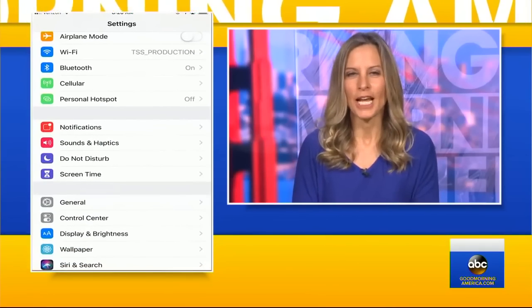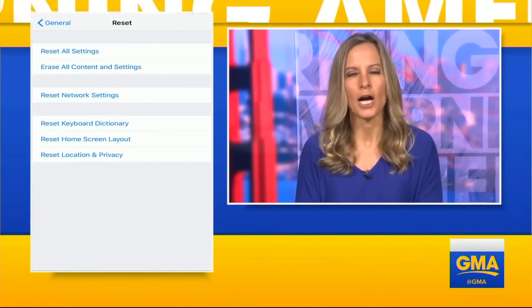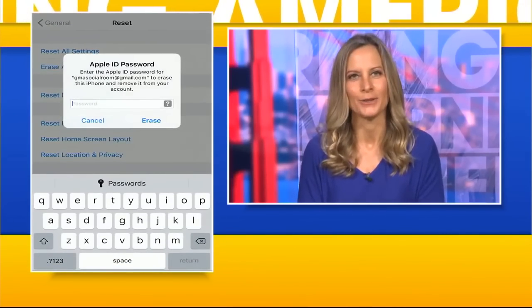There's so much data saved on your phone. Facebook and eBay remind customers to wipe their phones before selling them, and Apple says it only takes a few easy steps to do that. Here's how: go to Settings, then General, then Reset, and Erase All Content. You can do that in the phone, or if the screen's broken, plug it into your computer and see if you can do it in iTunes.